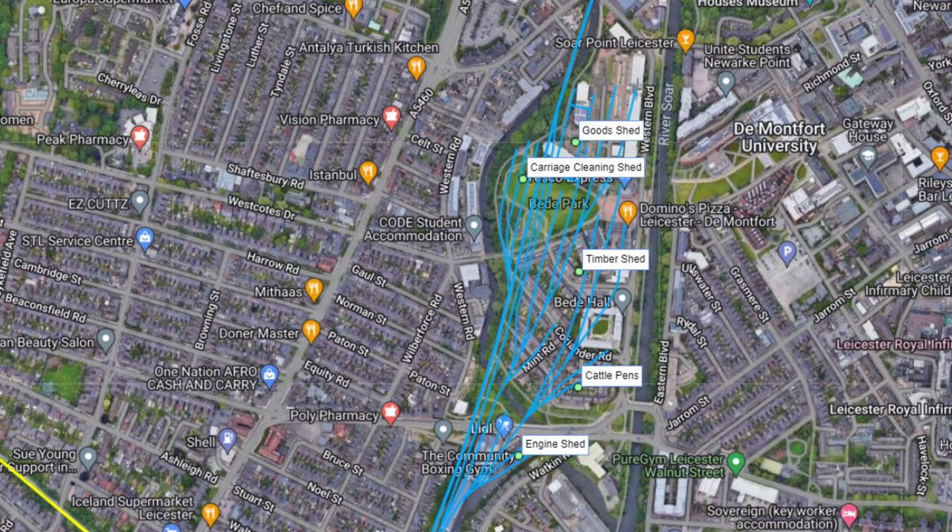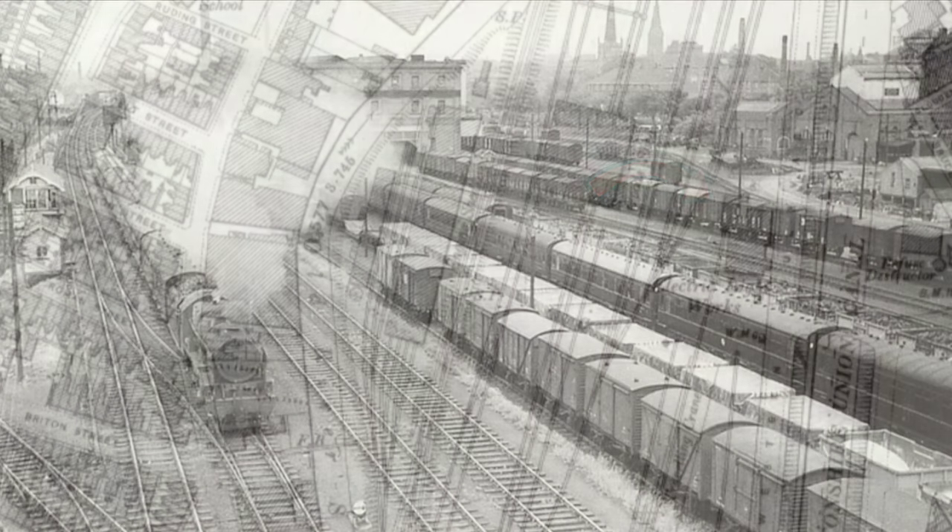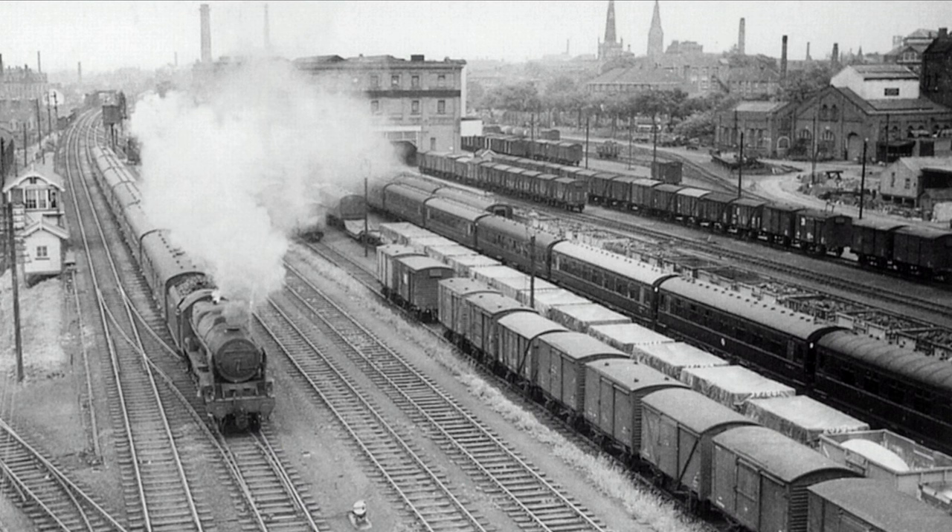The area that we're now stood, called Bede Island, contained a goods yard, carriage and engine sheds amongst other things, and a scrap yard as recently as the 1990s. Our sole surviving building from this location can be seen from a map from the early 20th century. Even more amazing, this old photograph from 1962 is labelled Braunston Gate goods yard, and we can see our Tesco Express building on the right hand side there.